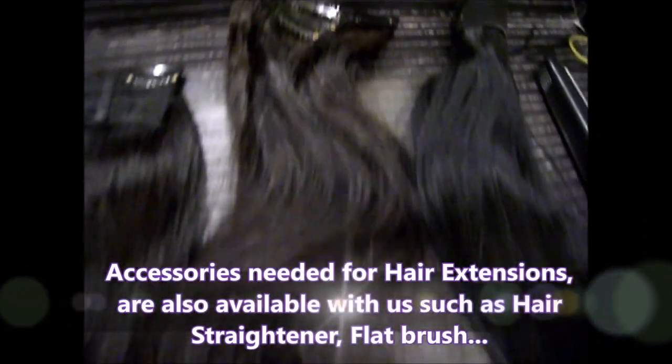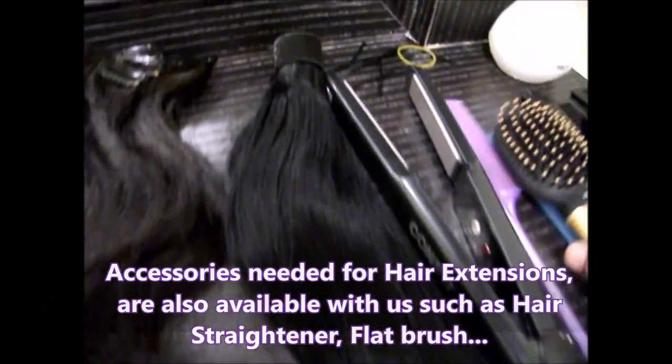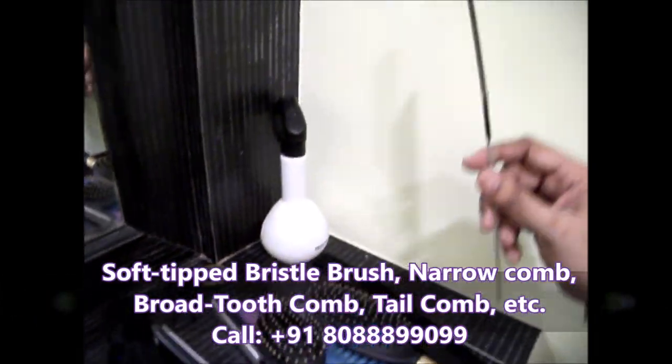We also have some accessories that you need to use for hair extensions. You require one straightening machine, a small brush like this, a good comb, and most importantly, the steel comb for making hair extensions.